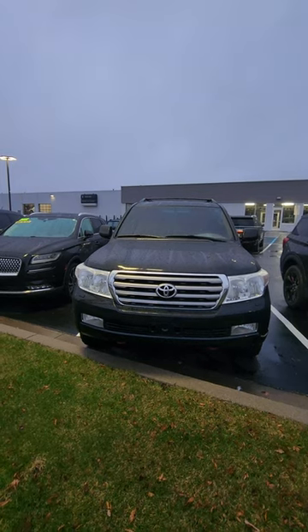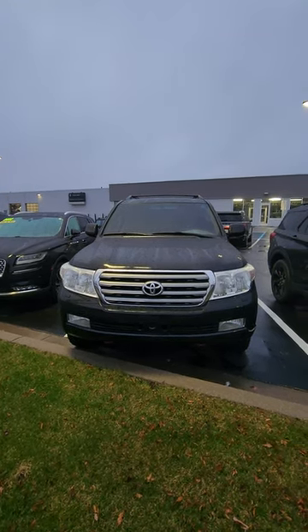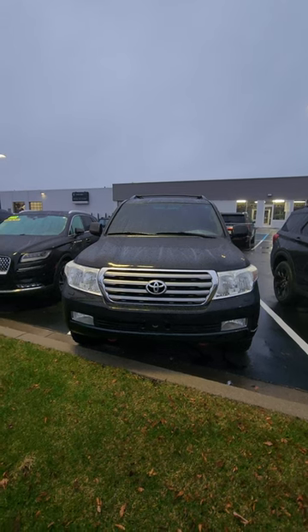Even with over a hundred thousand miles on it, they still want over $26,000. Let me know in the comments below — what do you think of the Land Cruiser?